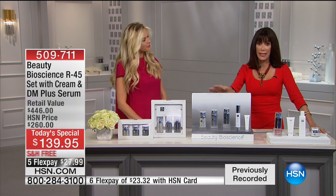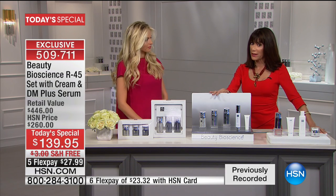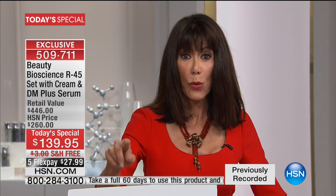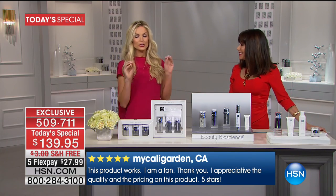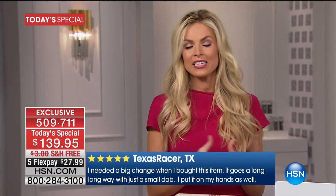Free shipping and handling, five flex pay, six on the HSN card at $23.99. We want you to get it home, be dedicated to it. We have doubled the return policy — instead of the regular 30 days, you have a 60-day return policy. We know how you will be blown away with the transformation on your skin. You use it every six months and you get a full year supply.